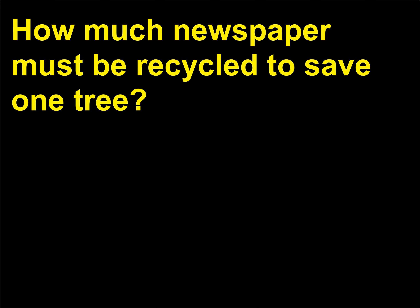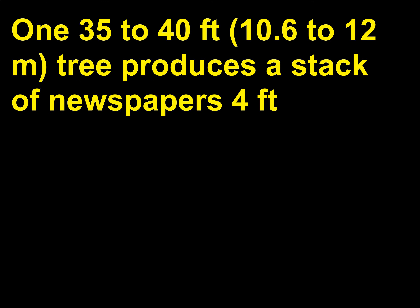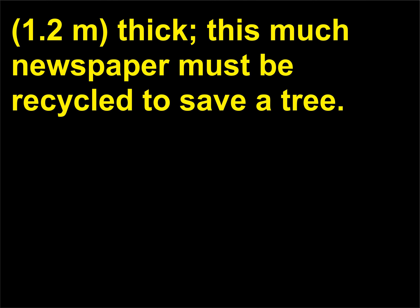How much newspaper must be recycled to save one tree? A tree 35 to 40 feet (10.6 to 12 meters) tall produces a stack of newspapers 4 feet (1.2 m) thick, and this much newspaper must be recycled to save a tree.